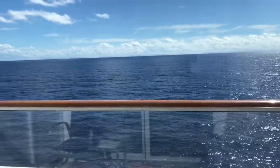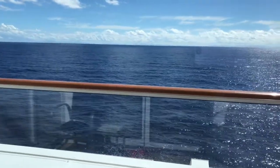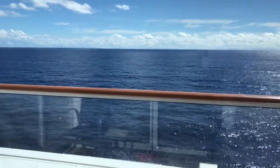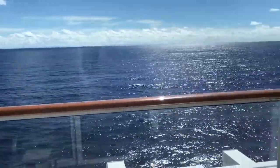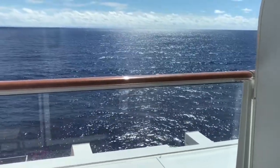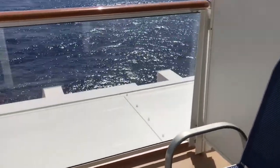Here's our lovely balcony and our view — it's absolutely beautiful. We saw land outside today and we believe it to be Cuba. We are on our way back home, porting tomorrow and going home from Miami to California. I love laying on the bed and just staring out into the ocean — it's so peaceful. Last night we actually got to watch a lightning storm standing out here.